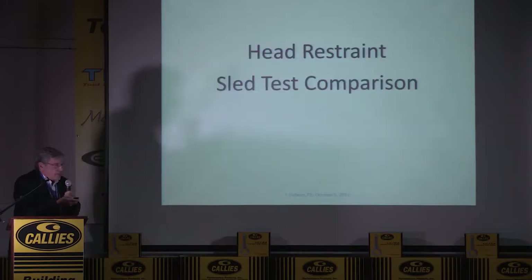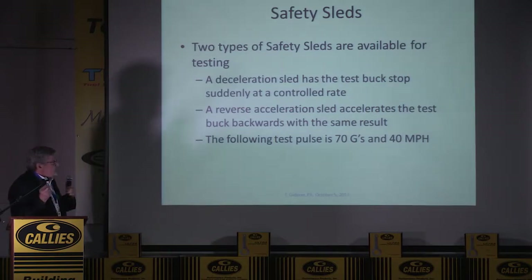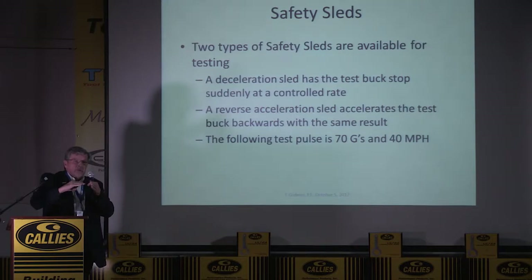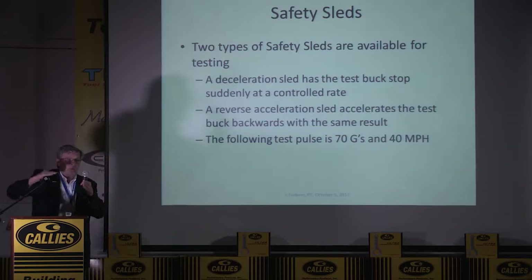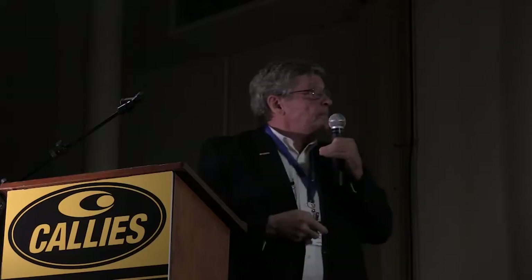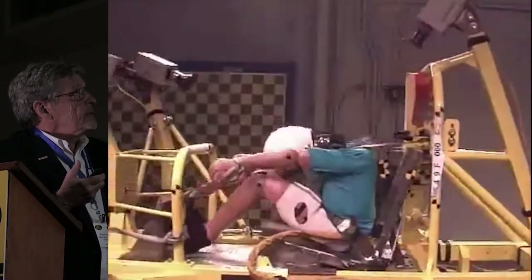I'll show you a sled comparison. There are two types of sled: the Wayne State type that comes down the track and stops suddenly, and the more modern reverse-acceleration sleds where the sled is accelerated backwards. Reaction forces are the same as stopping suddenly. We run our tests at 70 G's and 40 miles an hour — that's at the highest level of any of the crashes we see. This is a baseline test with no HANS — watch the head and the neck and you'll see a big tension.